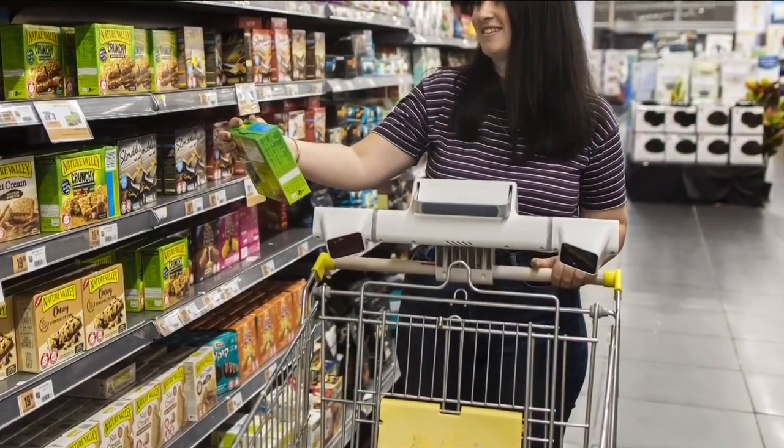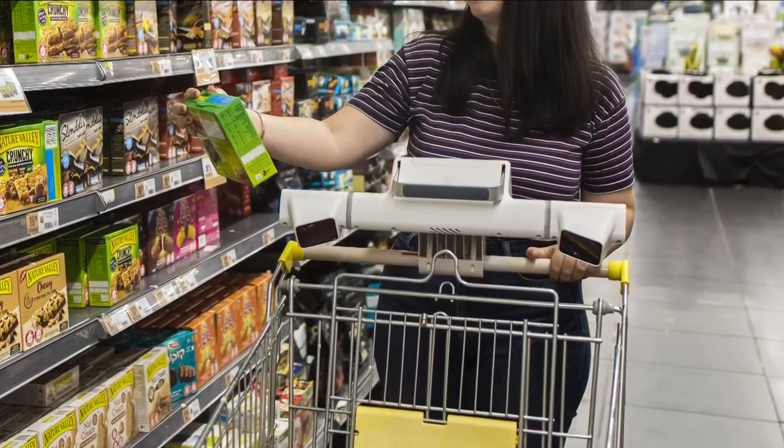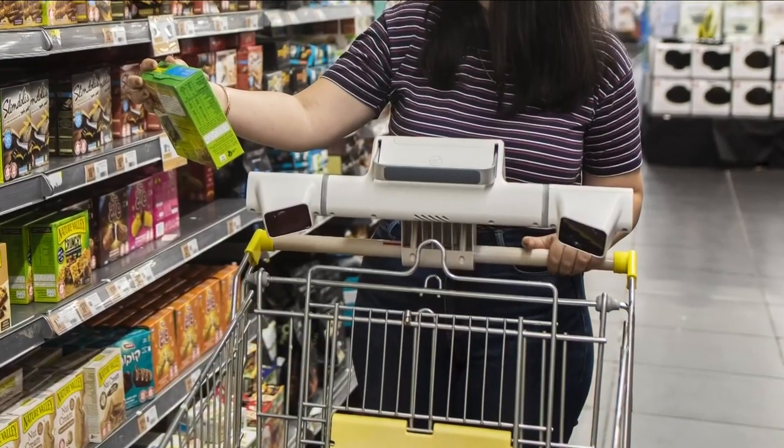So if you look right there, you can actually see the two cameras that are pointed down into the shopping cart. That's so they can recognize any products that you put in, and also recognize anything that you take out, so that it's deducted from what you owe.